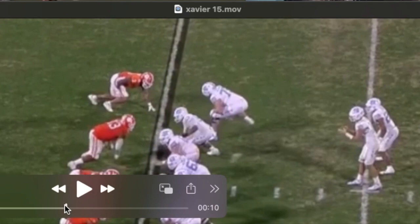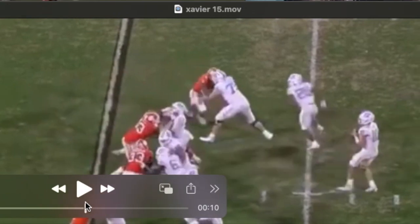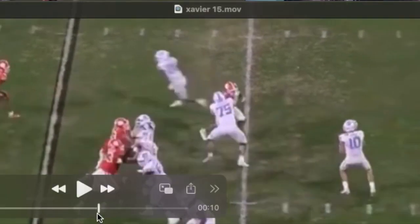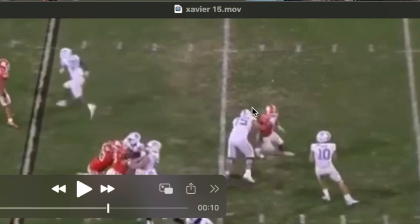Here we see a little bit more of a slow play, a dropping of his pads, a bull rush. He goes to get the tackle's outside hand off of him with his outside arm, and then shows that great ability to just flatten and get straight to the quarterback.